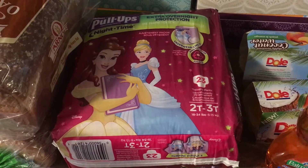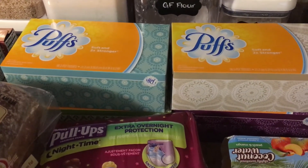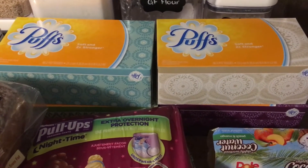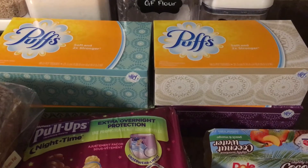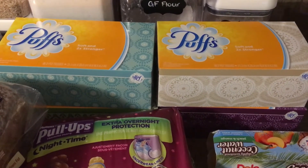The Puffs tissues are priced at four for five dollars, making it $1.25 each. There's a 50 cents off one printable coupon from coupons.com making it just 25 cents when it doubles.